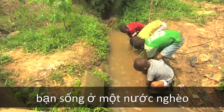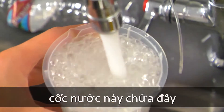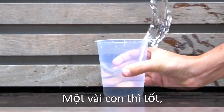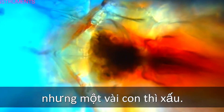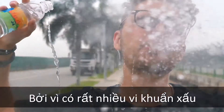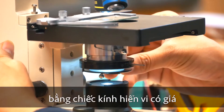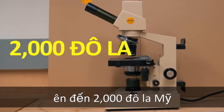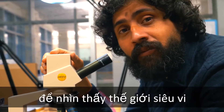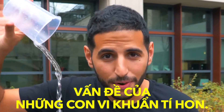Imagine you live in a poor country and you want to drink water. But the problem is, this cup of water is full of billions of tiny, tiny monsters. Some of them are good and some are bad. So if you drink this water, you might get a disease. Because a lot of these bad monsters in your water can only be seen by a microscope that costs $2,000. And for that amount of money, most people cannot afford to see the microscopic world. And that's where these guys come in to solve the tiny monster problem.